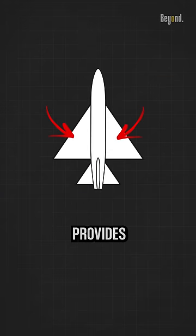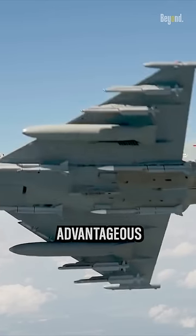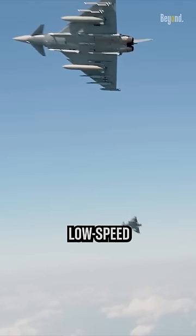The delta-wing configuration provides a large wing area, which generates significant lift. This is advantageous during takeoff, landing, and low-speed flight.